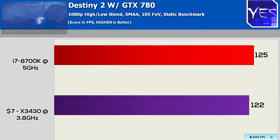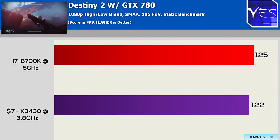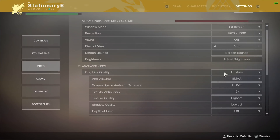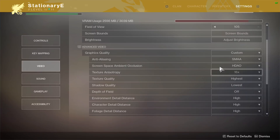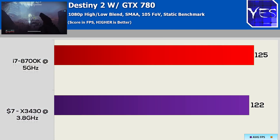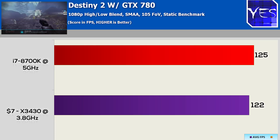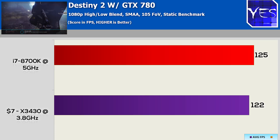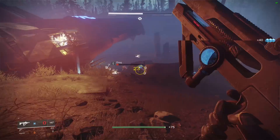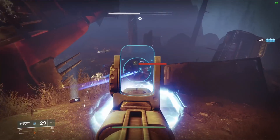Next up was Destiny 2, and here was the best score for the X3430. I used quality settings that gave me a nice experience at 1080p with the GTX 780, and it would be good for competitive gaming too. We saw 122 FPS versus 125 average FPS, so there was only a difference of three FPS at this resolution. This was probably the best result for the X3430.